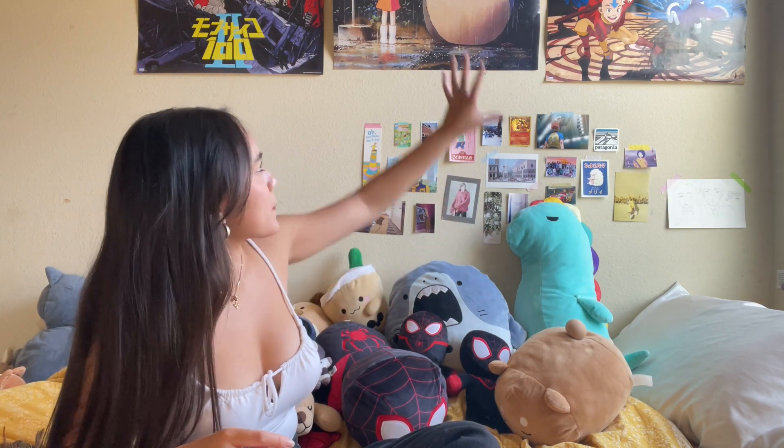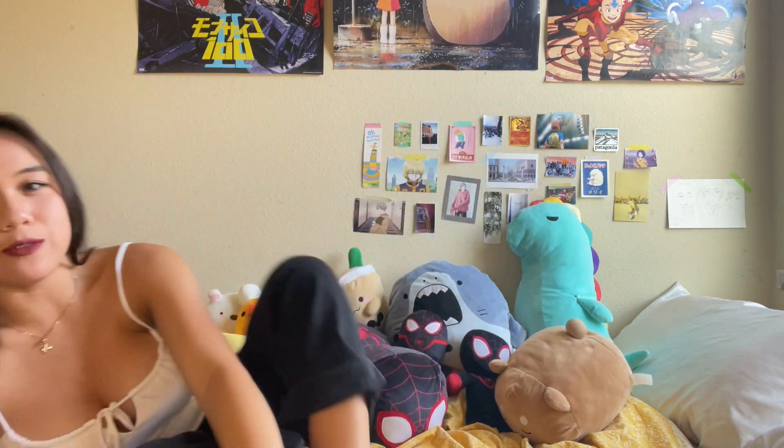I also have some posters up there. These two are from Five Below — this one is Mob Psycho 100 and this one is Avatar: The Last Airbender. And this is a Totoro poster that I got from a random comic book store.